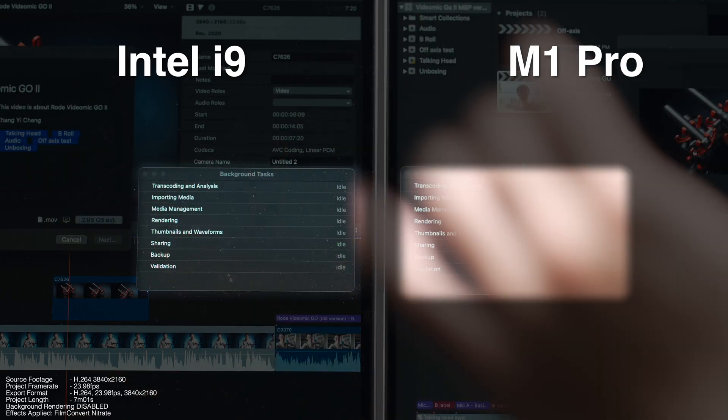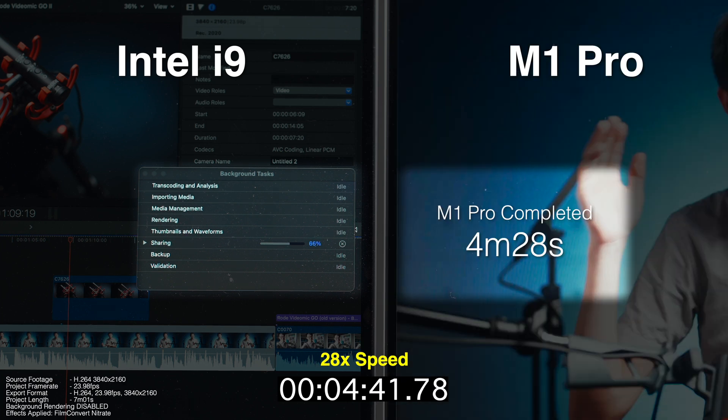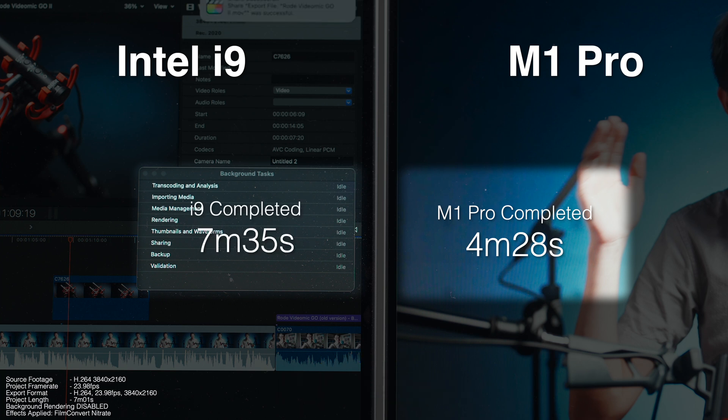Export times are something everybody cares quite a lot about. Here I'm exporting a seven-minute video fully edited with FilmConvert Nitrate applied for color grading — a very heavy timeline — with background rendering disabled and no optimized media present. Exporting as an H.264 clip, the M1 Pro finished a fair bit ahead of the i9.